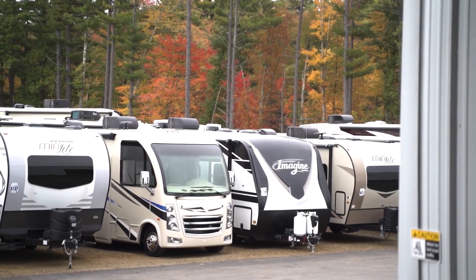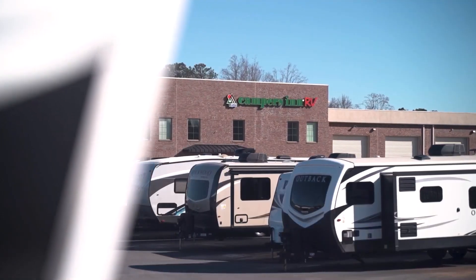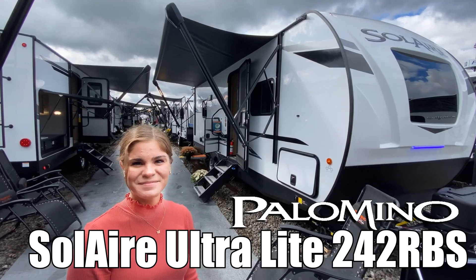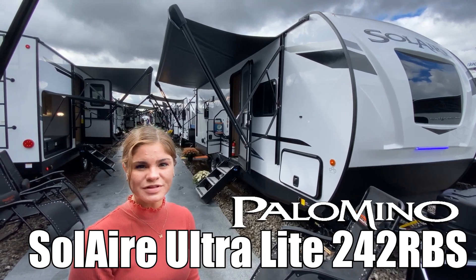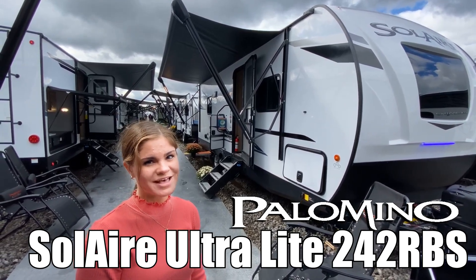Here's another great RV from America's number one family-operated RV dealer, Campers Inn RV, the RVers' trusted resource. Hi, I'm Haley, and today we're going to take a look at the Solaire by Palomino by Forest River, model number 242 RBS. Let's go take a look.